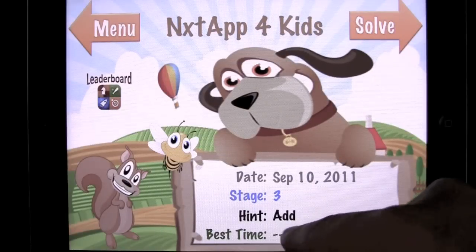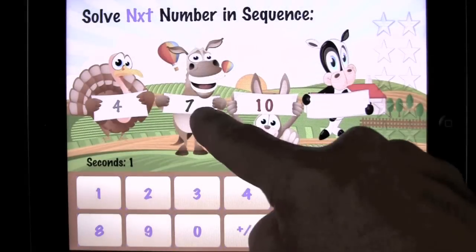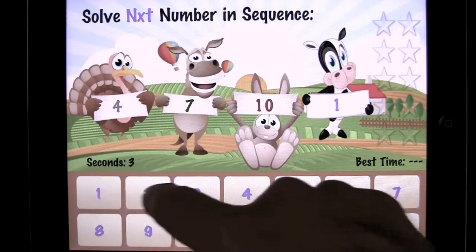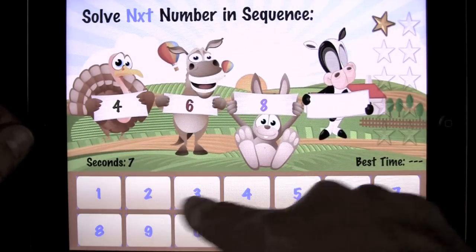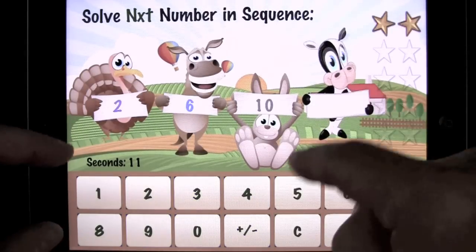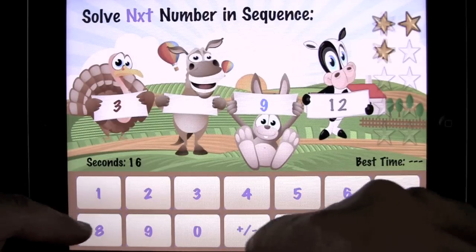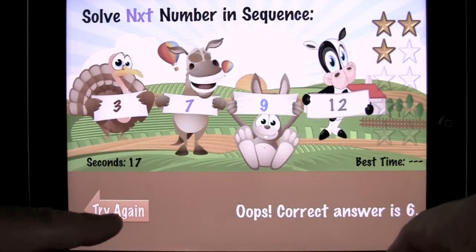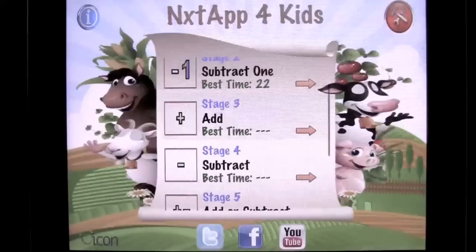Best time. Stage three. Hint: add. Doesn't say how much, so it gives you a little bit more difficulty. Four and three — so it's adding by three. Now I'm looking old. Cows give me a hard time, as you can see. That's what happens when you get a wrong answer — I get hit. There you have it.